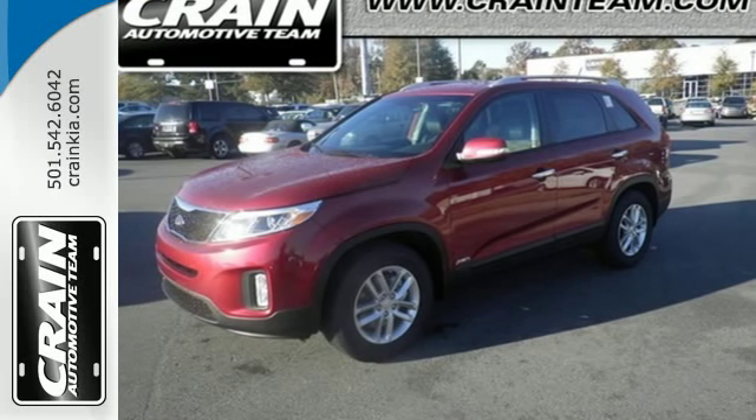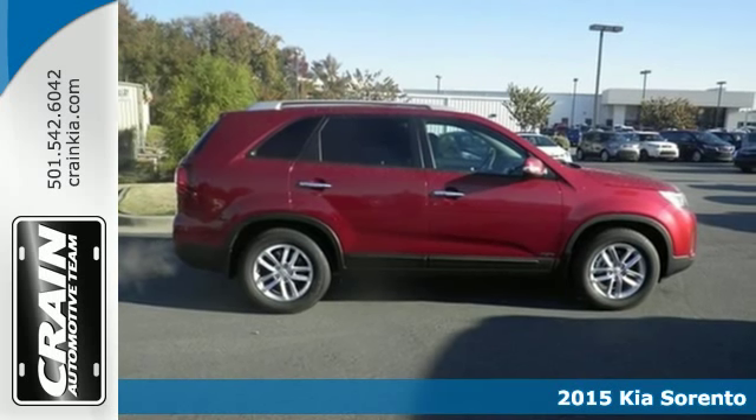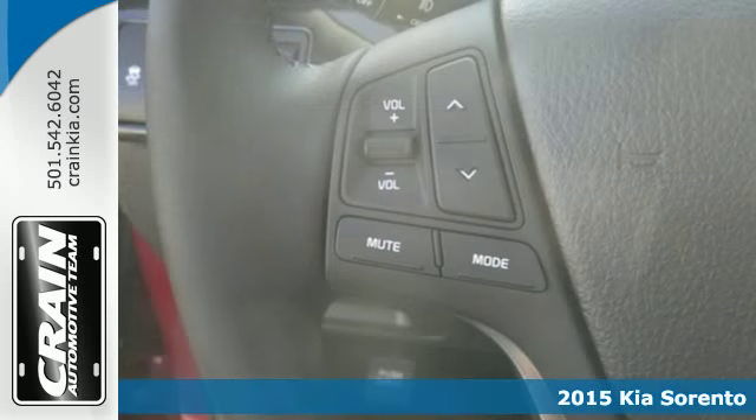It's a 2015 Kia Sorento. Stylish, roomy, and fuel efficient, it leaves nothing to be desired.